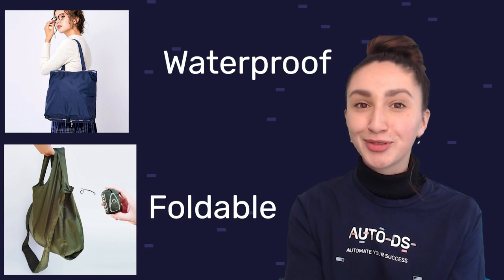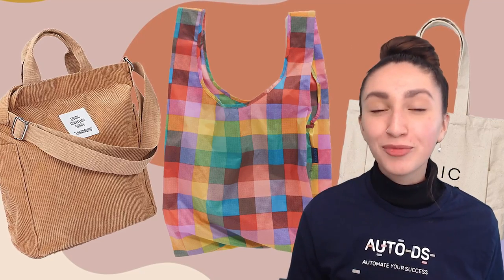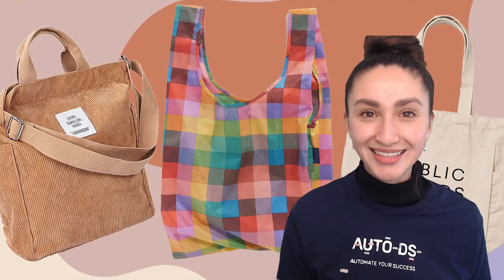To maximize your customers' options, provide tote bags in various colors and sizes. You can also offer one-sided designs or two-sided designs — covering both the front and the back of the bag — using appropriate printing techniques.